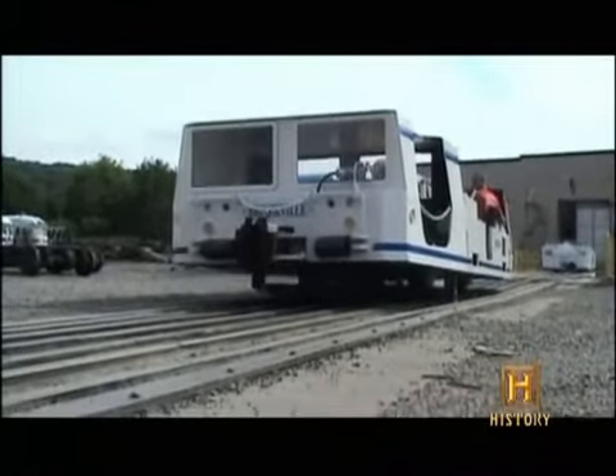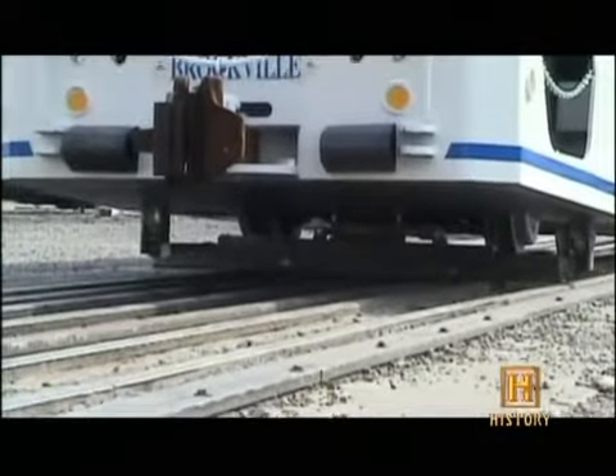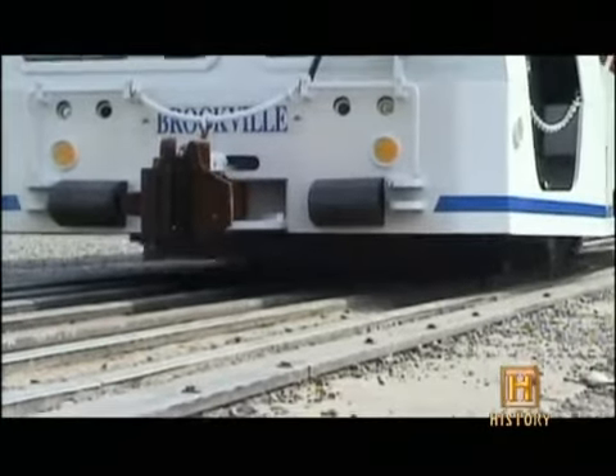Every day, 80 different underground vehicles travel throughout the mine, and every day at least one of them derails. Brookville has that covered too — now operators can get things back on track with the rail walker.